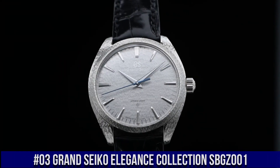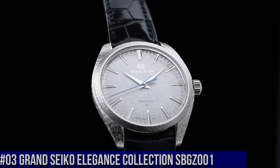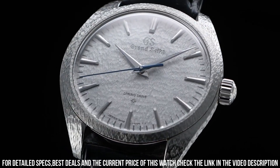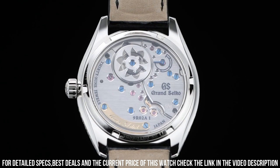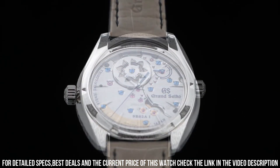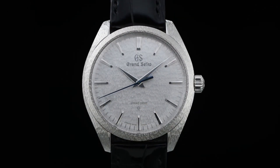Number 3. Grand Seiko Elegance Collection SBGZ001. Water resistance: 3 bar. Magnetic resistance: 4800 A/m. Diameter: 38.5 mm. Thickness: 9.8 mm. Crocodile leather strap with folding clasp push-button deployment. Limited edition of 30 pieces worldwide.